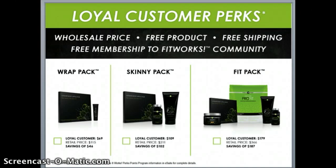We've got a great loyal customer program for people who want to use our product line. Those who join this membership program get wholesale pricing from day one, free product as they build and accumulate perk points, 10% back in perk points on every order, and additional perk points after being on auto ship at six months and one year. We also have free shipping for orders over $125, a free membership to Fit Works, and 40% to 50% off each product. It's $50 to join.